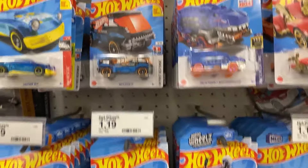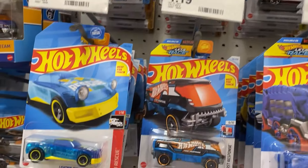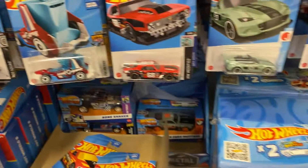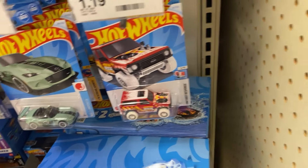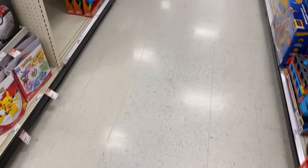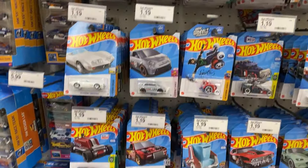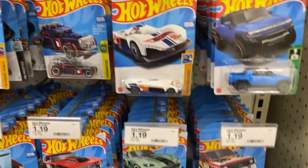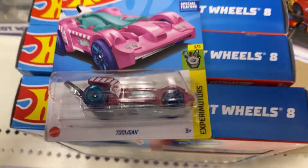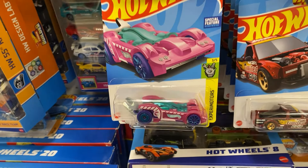Alrighty guys, here we are at the pegs at Schmarget number three. I don't see F-case - I see what looks like C-case popping off on their pegs boys. I'm not sure if it's fresh or when it might have been brought out, but I'm gonna peg hop these bad boys. Let's see if they have any dump bins. They got rid of their dump bins it looks like. I'm gonna peg hop this joint, see if there's anything here. Yo guys, I just found the Tooligan popping off on their pegs - I'm surprised nobody's picked this up. Let me put it right up front so somebody will see it.